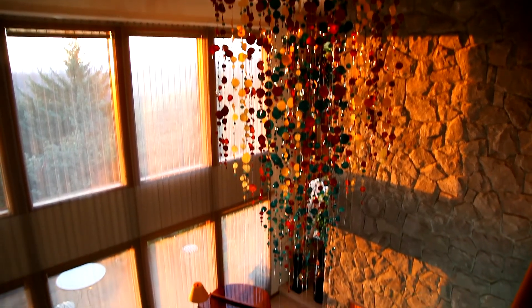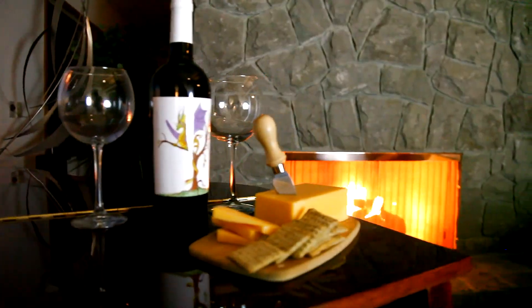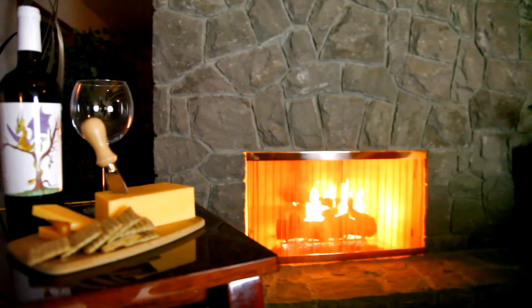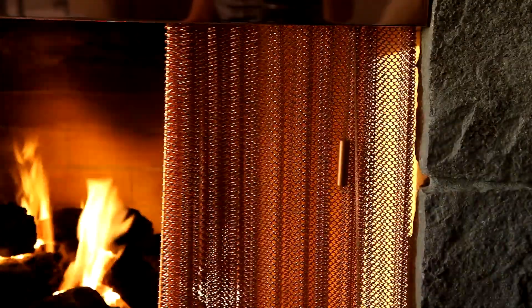Transform your fireplace from the ordinary to the remarkable. Our custom recessed fireplace screens add that finishing touch of artistic style to update your home. Choose from a number of designer metal finishes to help you create the look and feel you desire for your home.